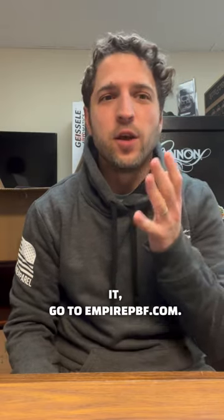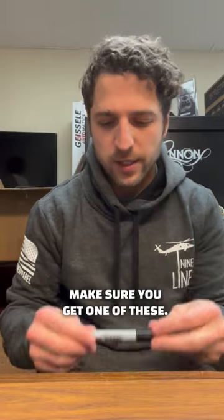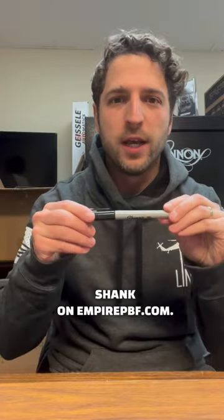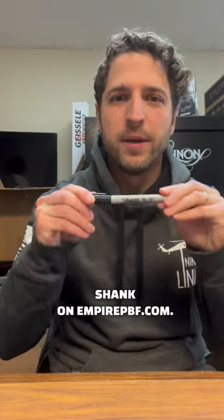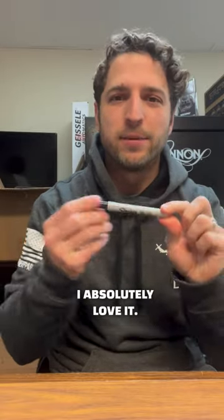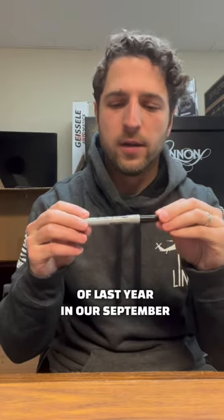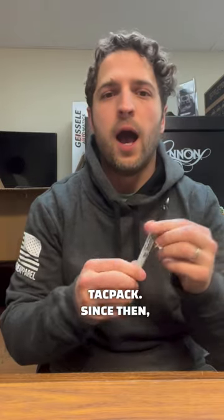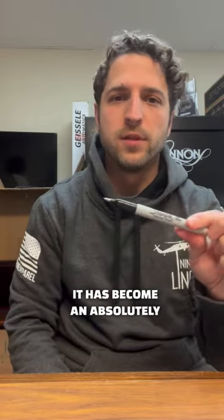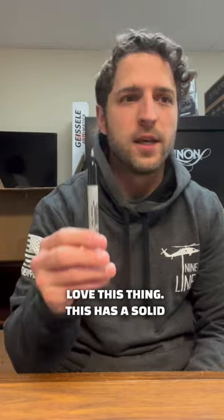If you missed it, go to EmpirePBF.com. Make sure you get one of these. This is called the What The Shank on EmpirePBF.com. It is a badass product — I absolutely love it. We sent this out in September of last year in our September Tack Pack, and since then it has become an absolutely essential part of my everyday carry. I love this thing.